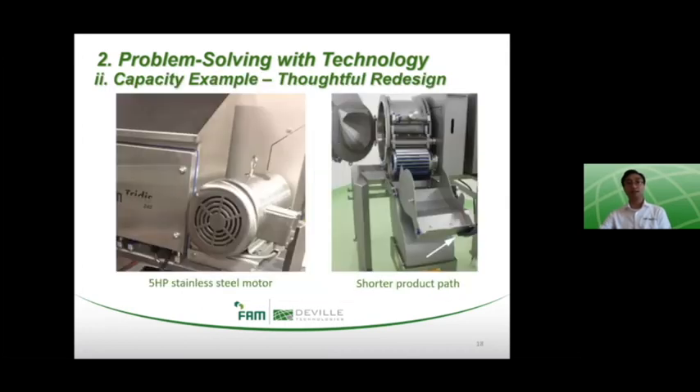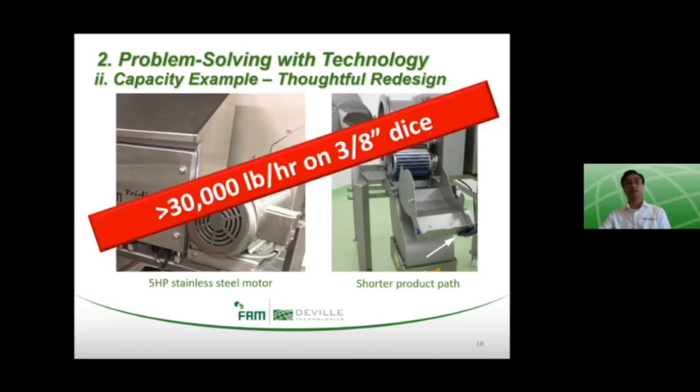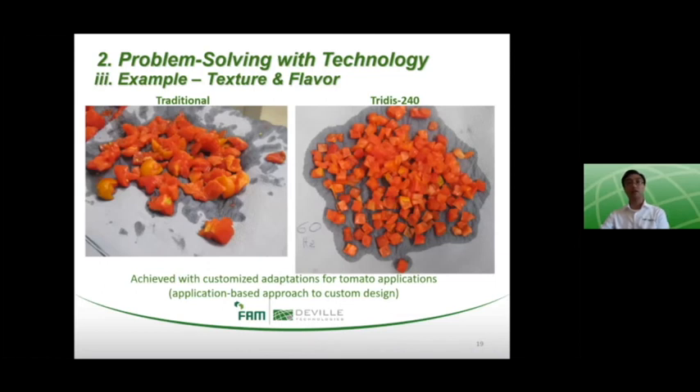To address the capacity category, the Treatise 240 has redesigned cutting details that enable up to 40% more capacity than similar traditional dicers — up to 30,000 pounds an hour on hard products such as root vegetables at three-eighths of an inch dice dimensions. This capacity rate is achieved by running a faster impeller at 203 RPM compared with the traditional 140 to 150 RPM, while maintaining superior cut quality due to a shorter product path through the cutting zone, which allows the product less opportunity to twist, turn, and pull through the unit. From a sanitation perspective, we should also note the outboard five-horsepower stainless steel motor, which is a fully washdown-capable device.